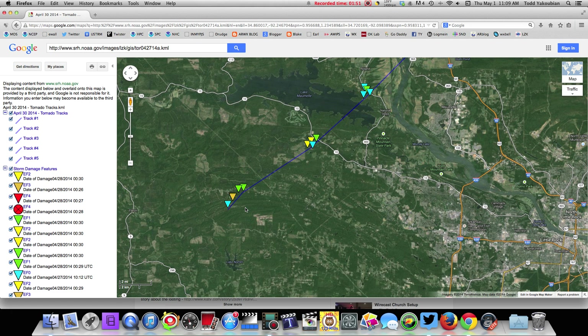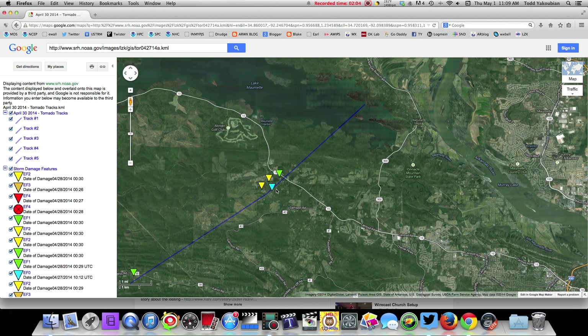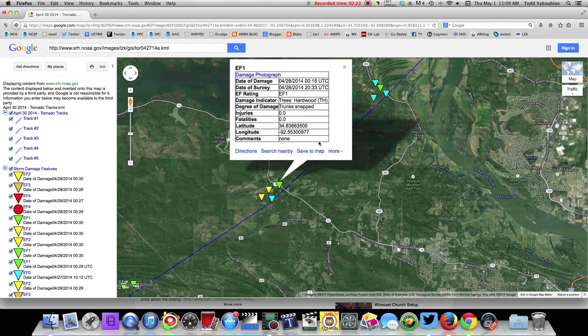It put down a debris ball in the next scan. This is indicating EF0 damage here, and then you start getting into EF1 damage out in western Pulaski County. It crosses Highway 10. Here's the Ferndale cutoff road, past Jyoti Robinson, further out towards the west. You can see the golf club and Jolly Rogers Marina out here — it crossed Highway 10 just to the east of Jolly Rogers Marina. The data shows trunk snapped; it was EF1 damage.